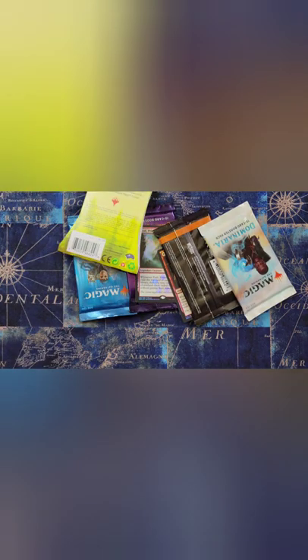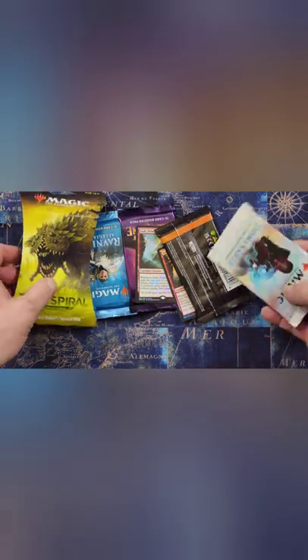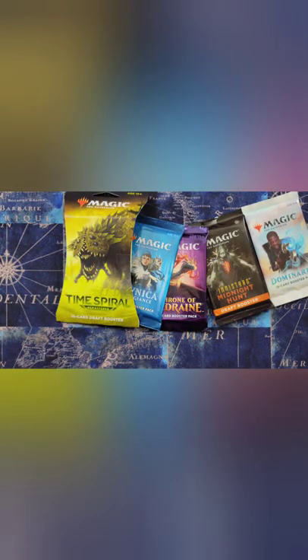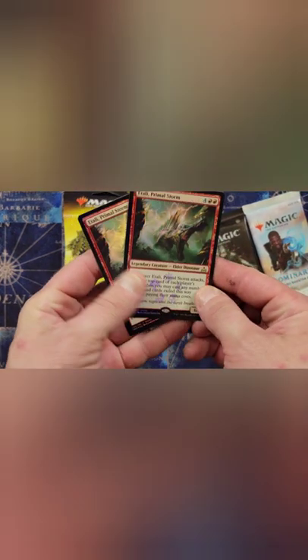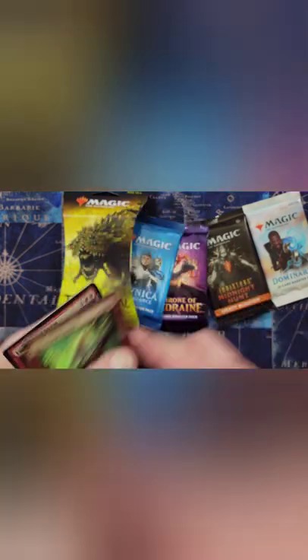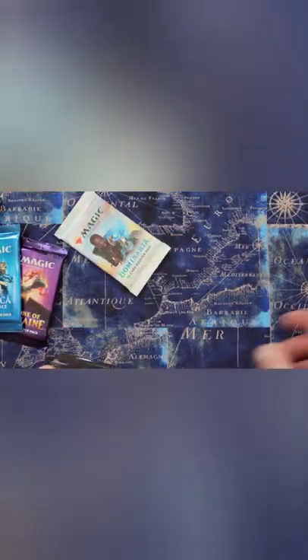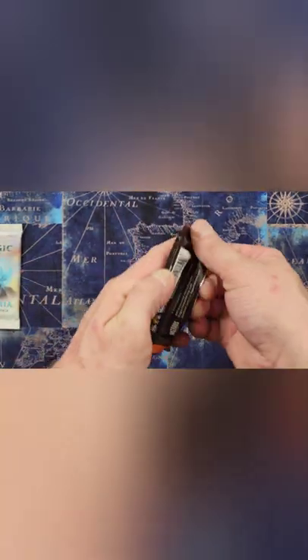Look at this - four and five. So no seeded pack in there. Looks like Dominaria, Midnight Hunt, Eldraine, and Ravnica Allegiance with a Time Spiral. A couple of rares. So what we'll do is we'll start with Midnight Hunt.